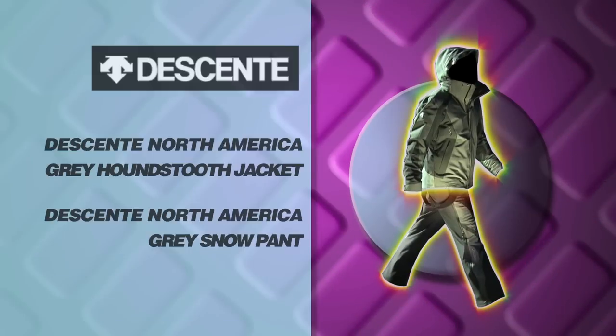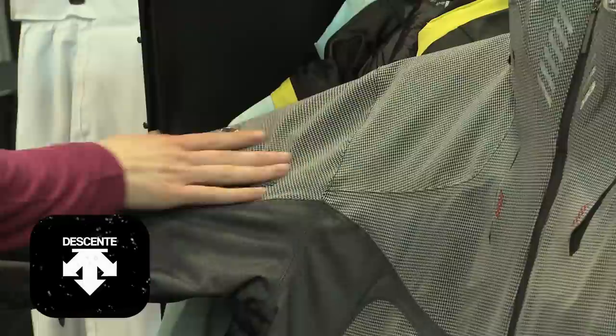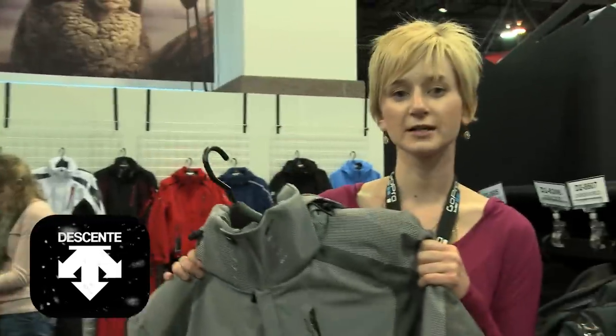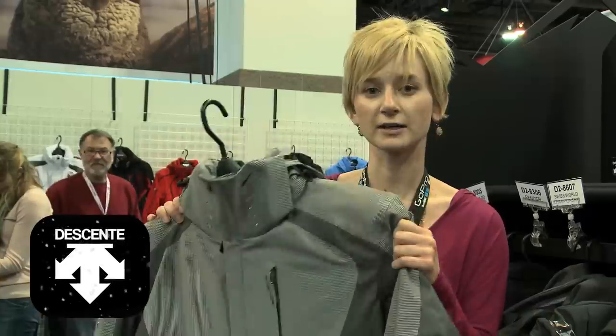This is our Swiss World Championship jacket. The jacket has a gingham print which mixes into our denim print here. It's a thin insulation, Dessart patented, very lightweight.